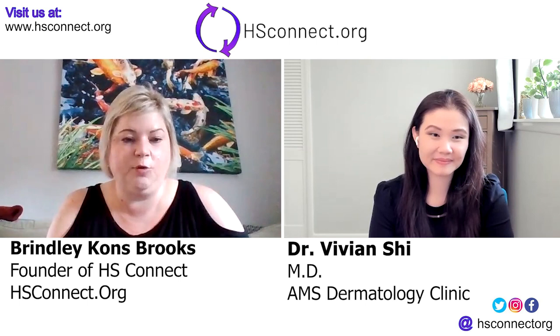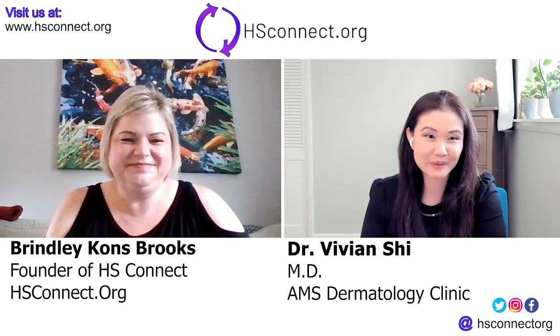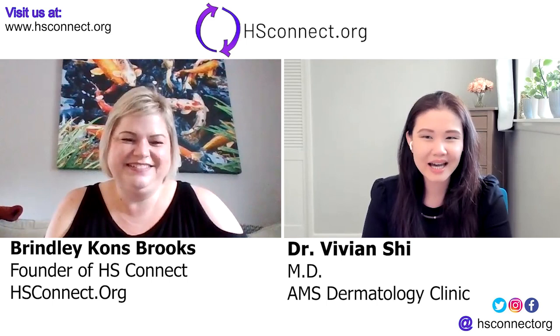Today we are going to talk about atypical HS. Dr. Shee just did some research and study on this, and I wanted to hear more about that. Hi everyone, greetings from Little Rock, Arkansas. I'm very honored to be here. Thank you for inviting me. It's always been a pleasure to work with you folks at HS Connect, and thank you everyone for tuning in today.